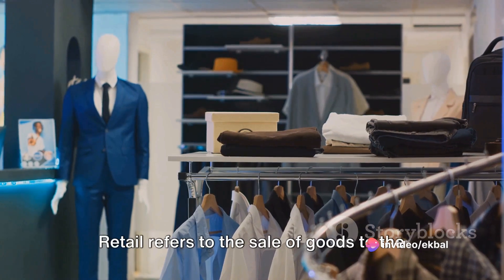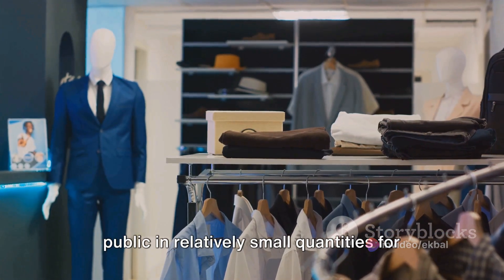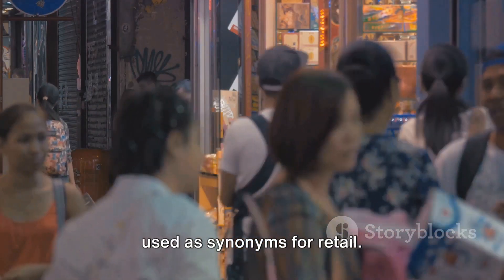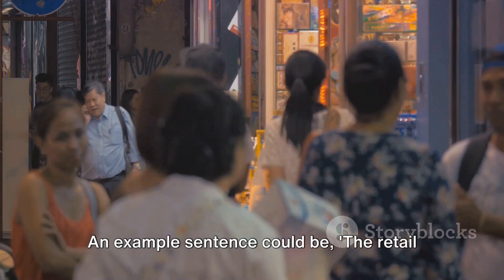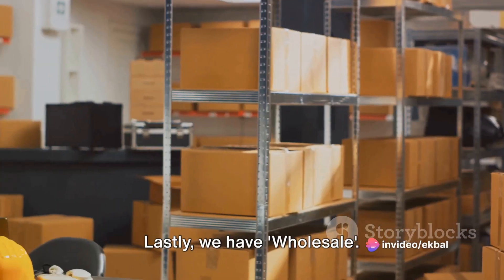Next up, we have the term retail. Retail refers to the sale of goods to the public in relatively small quantities for use or consumption. Consumer sales or direct sales can be used as synonyms for retail. An example sentence: the retail price of the gadget was significantly higher than the wholesale price.